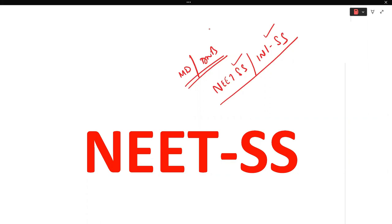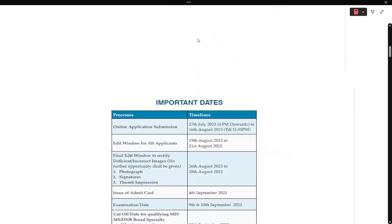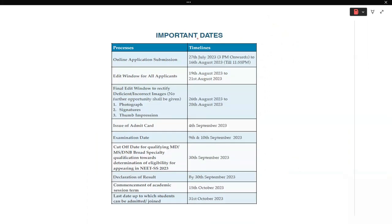Congratulations to everyone who has already passed their exams and is now an MD pathologist. Regarding NEET SS, the online application submission started from 27th July with the last date being 16th August. The brochure has already been shared. Filling the form must be done at your end after reading the instructions carefully.